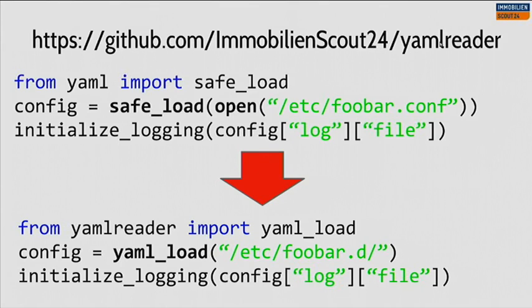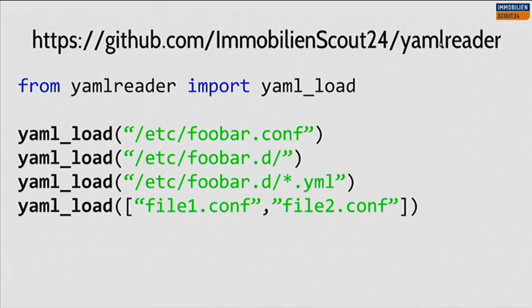We wrote a little thing called YAML reader, a Python library that takes a directory or collection of YAML files and merges them into a single YAML file or dict. Instead of writing the usual import yaml and open, you just import yaml_load from the yaml_reader library and do yaml_load on the YAML plugin directory. You can give it a single file, a directory, a wildcard, or a list of files. I would advise you all to start modularizing your configuration because it makes your life much simpler.